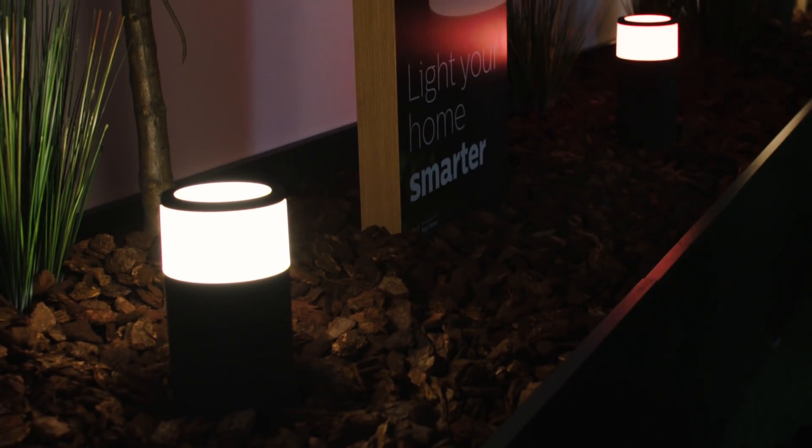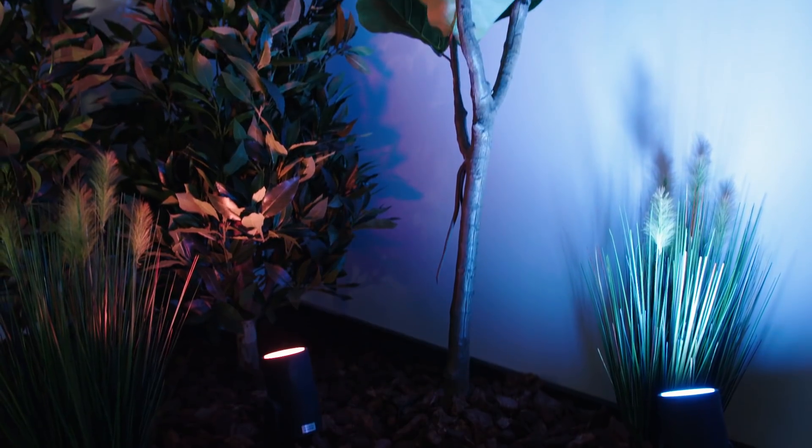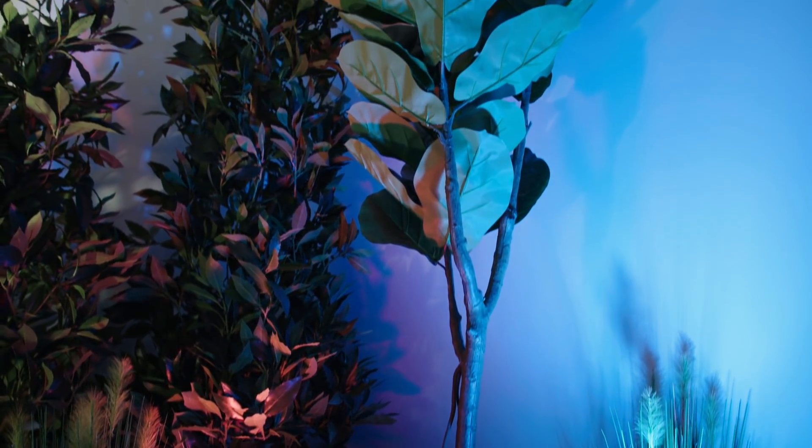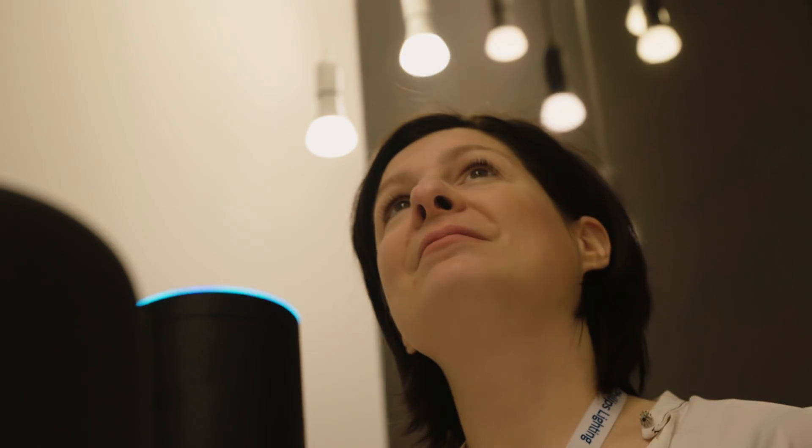And we're very happy to announce this summer, Hue Outdoor coming globally, which will enable customers to take that Hue experience into their gardens and patios.